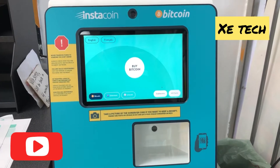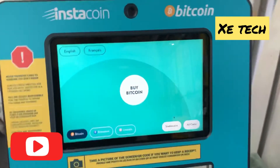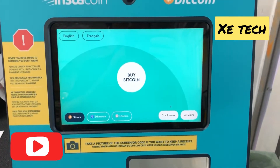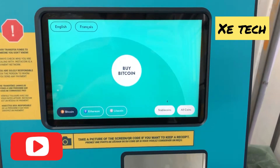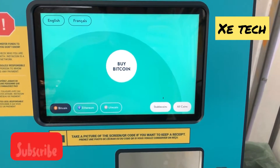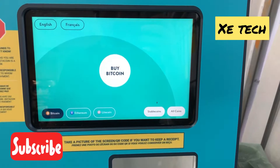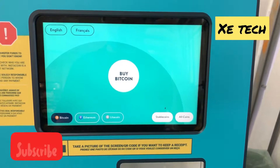I'm going to show you how this machine looks and how you can use it. This is an Instacoin Bitcoin machine — it's a small machine. You can use it in two languages: English and French. As you can see, you can buy Bitcoin, Litecoin, stablecoins, and altcoins.